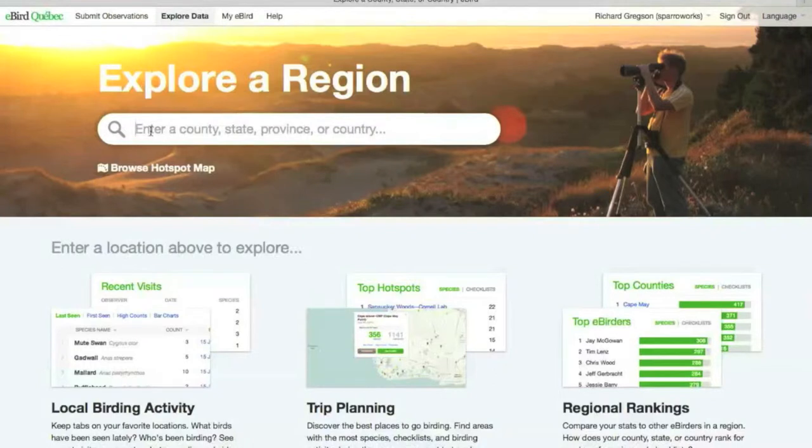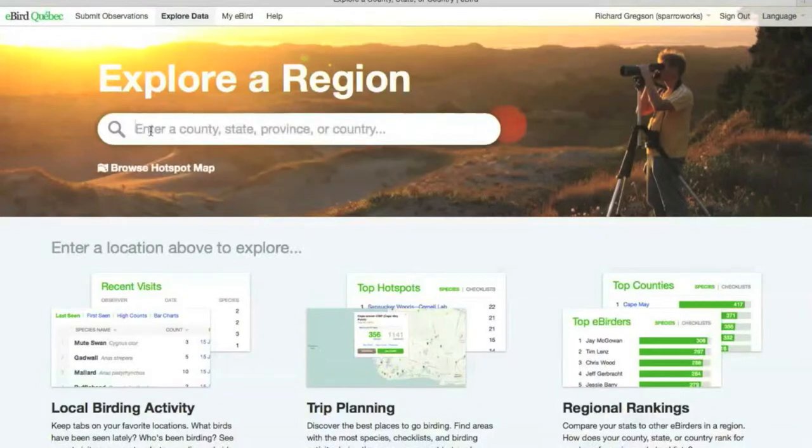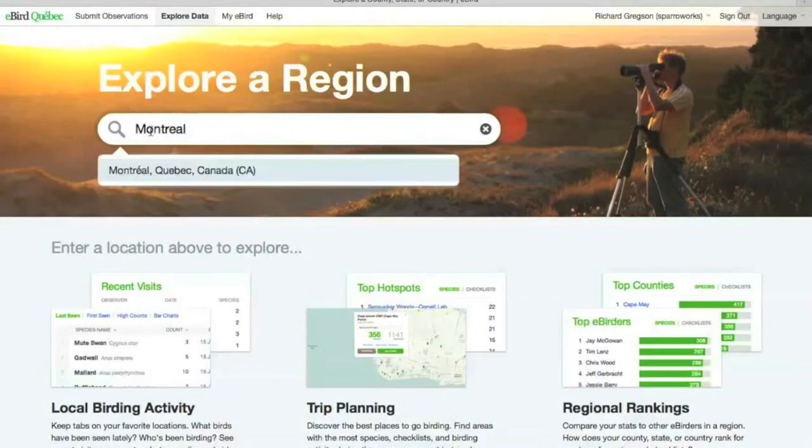Let's search for the Morgan Arboretum since we've been using that a lot. Unfortunately nothing comes up for that, but Montreal does appear in the database.